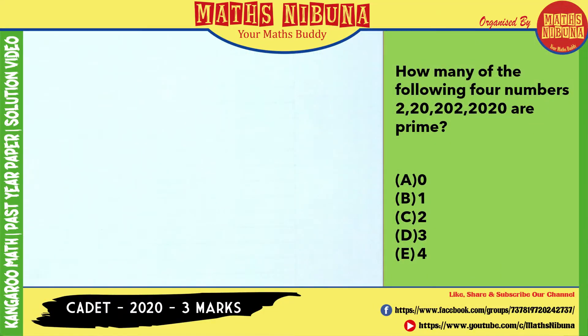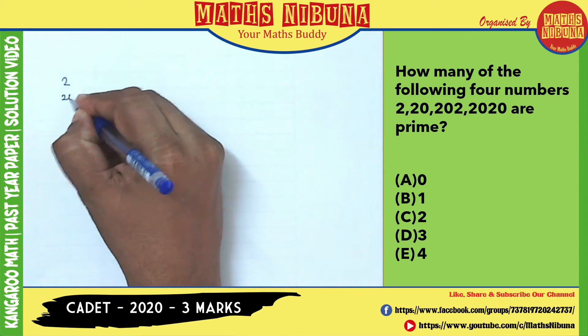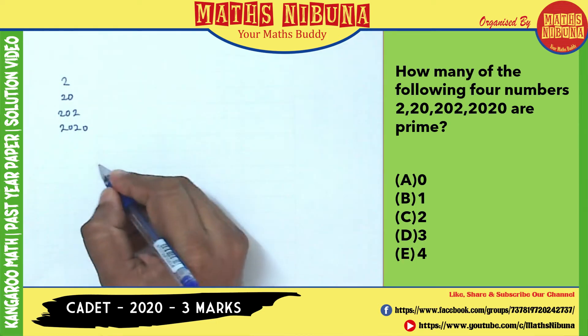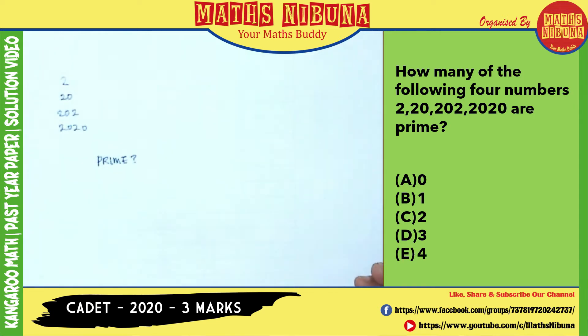Look at this question: how many of the following numbers — 220, 202, 2020, 2 — are prime? So we have four numbers and they ask how many of them are prime numbers. What is a prime number?